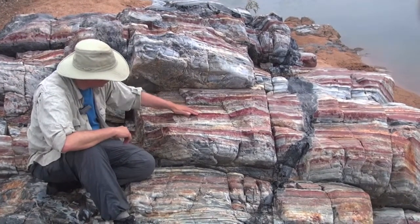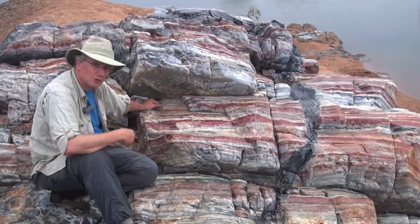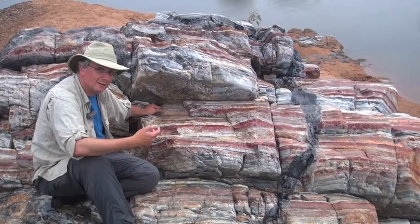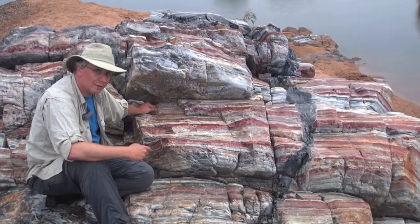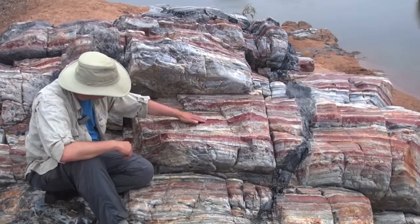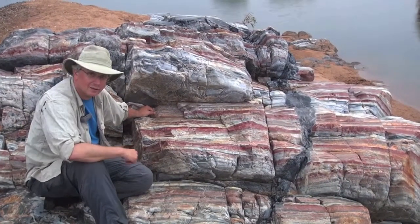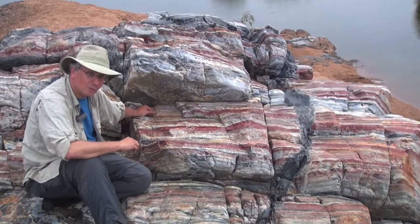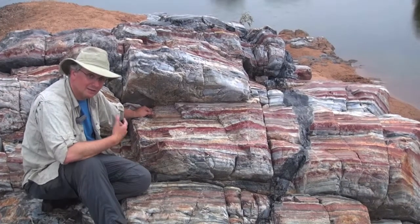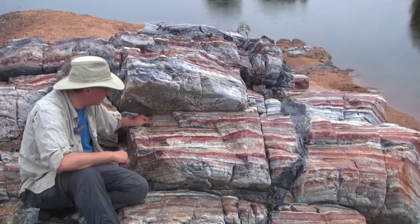Iron oxides form — one way that they can form is if you have oxygen around to oxidize the iron, to turn the iron into that bright red, rust-like material. Some people have argued therefore that the red color here actually represents the presence of oxygen in the environment that these rocks formed at the time they were deposited, which is substantially before most of the other banded iron formations in this area.